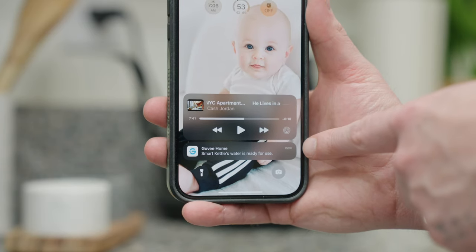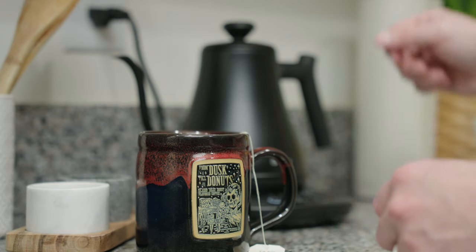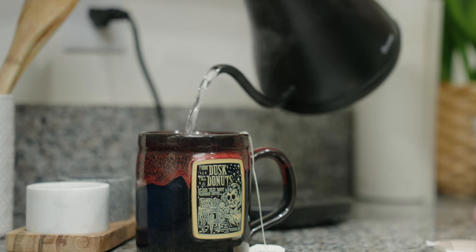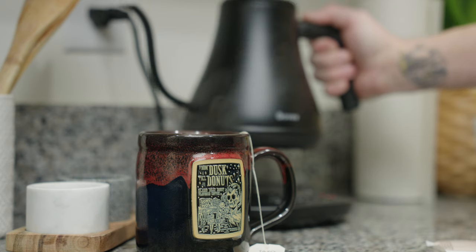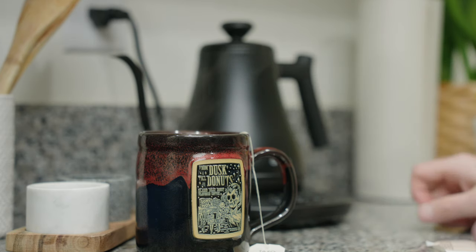I've been wanting a smart kettle for a while, so when I saw Govee decided to send this out I was super pumped. For the price, this one is an easy recommendation — it's built solid and pours very smooth. The base features controls for power and selecting one of the preset modes or the current DIY mode. You can also turn on the hold setting for keeping the water warm. This thing is just dope.